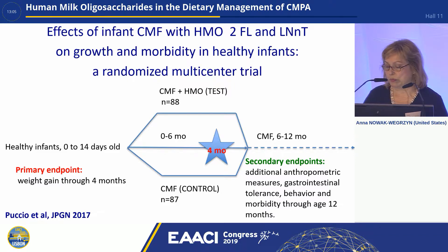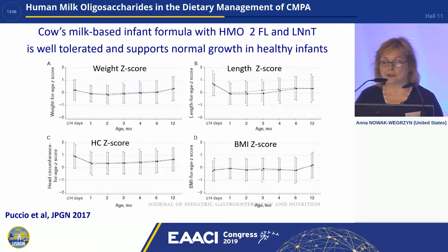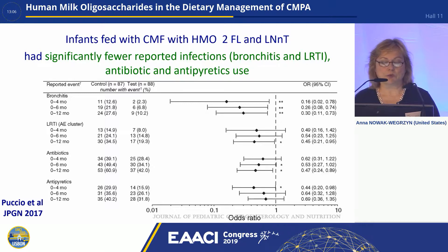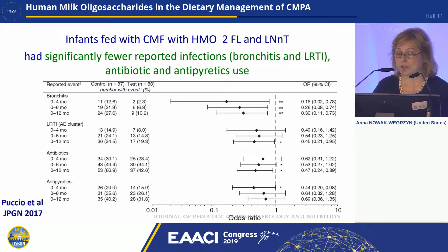Secondary endpoints included additional anthropometric measures, gastrointestinal tolerance, behavior, and morbidity through age 12 months. There was no difference in weight, length, head circumference, and BMI Z-scores between the two formulas, suggesting that adding HMO to formula is very well tolerated and supports normal growth. Additionally, infants fed the formula supplemented with HMO had significantly fewer reported infections, bronchitis, and lower respiratory tract infections, as well as lower antibiotic and antipyretic use — with significantly decreased odds ratios through different stages in the first year of life.